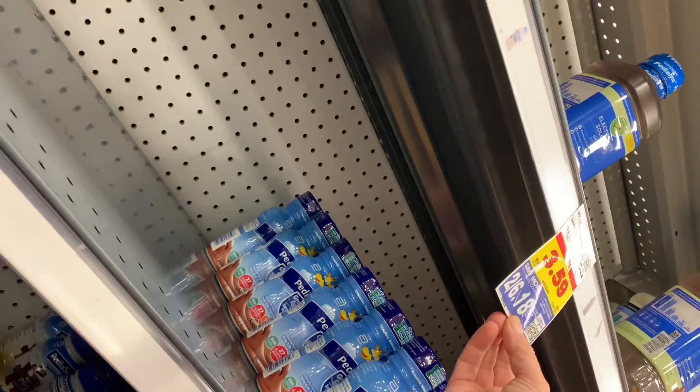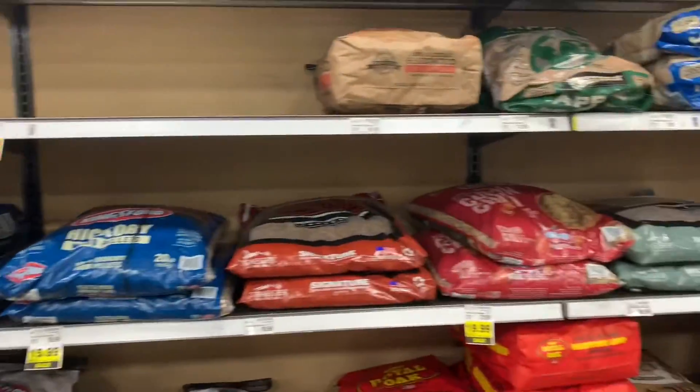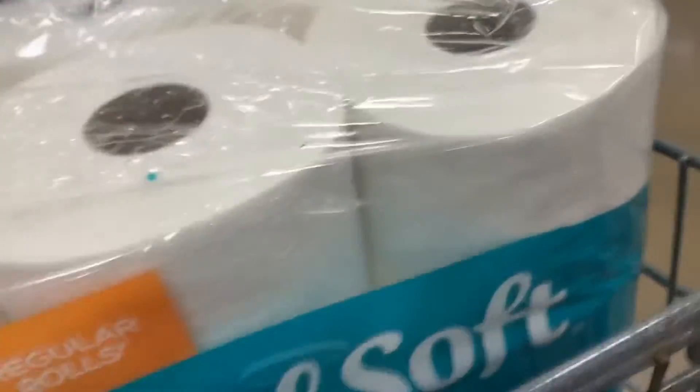I grabbed some Pedialyte because it's good for adults and children — so if you get somebody sick in the house. I didn't grab enough though, I should have grabbed a lot more. Because if you're throwing up like crazy, Pedialyte for adults works too, and it works better than Gatorade. They did have baby food, but baby formula was really low. And that's scary business right there, guys.